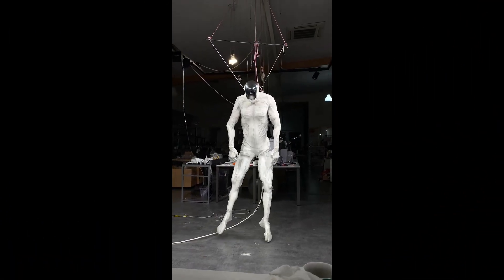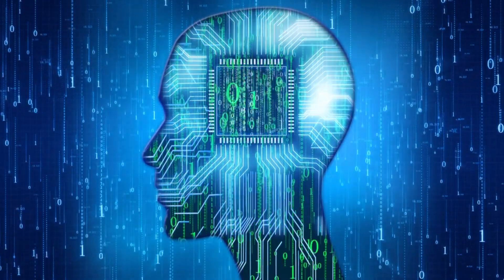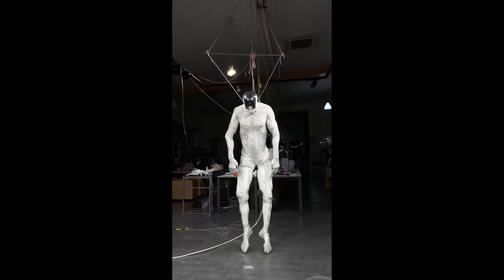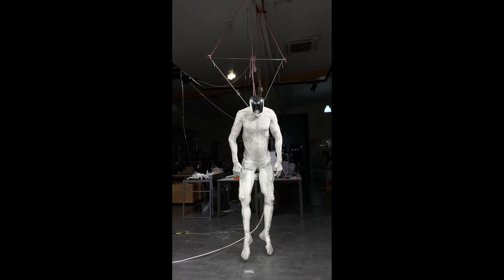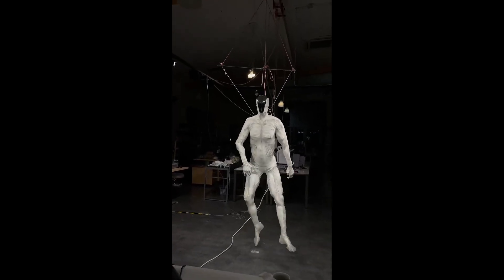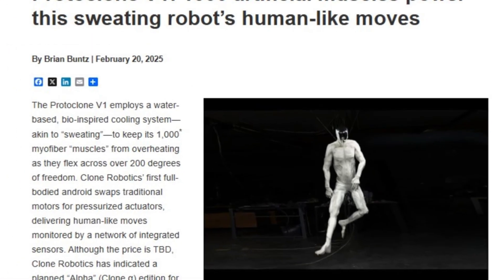On top of that, it's loaded with more than 500 sensors — depth cameras, pressure sensors, inertial units — all working together to help it sense and react to its surroundings in real time. But one of the weirdest and most fascinating features? It has a water-based cooling system, essentially allowing it to sweat.